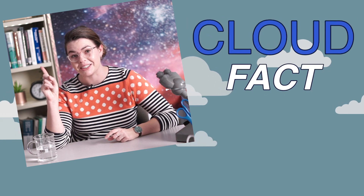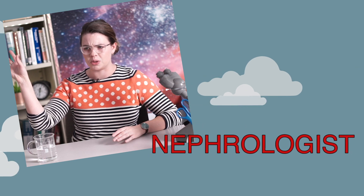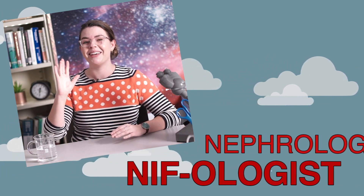Fun cloud fact: a scientist who studies clouds is called a nephologist. Not a nephrologist — that's to do with your kidneys. And not a nephologist like here at the National Ignition Facility. A nephologist.